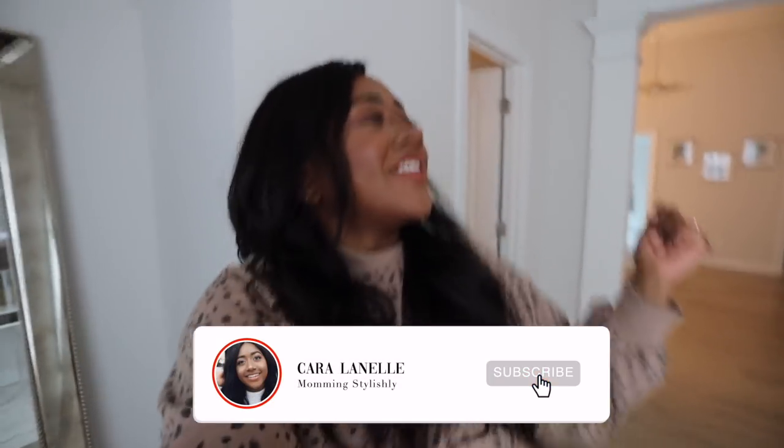Hi guys, welcome back to my channel and welcome back to another vlog. In today's video it's going to be a home update — we're talking all things home. I'm actually going to be doing something a little bit different, a lot bit different. This is something I haven't done since maybe college days, and that is going to a thrift store. A lot of people go to thrift stores for home decor and there are a lot of unique pieces you can find, so I'm really excited to see what they have.